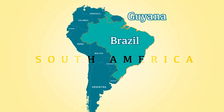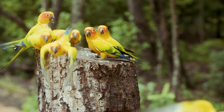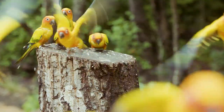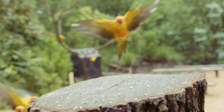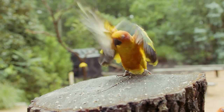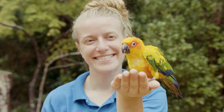In Brazil and Guyana, where sun conures are from, they're often found in groups of up to 30 birds flying through the forest. At North Carolina Zoo, these sun conures are able to stretch their wings and show off those skills, where they're ambassadors for their species.